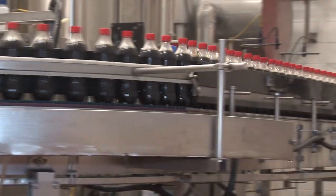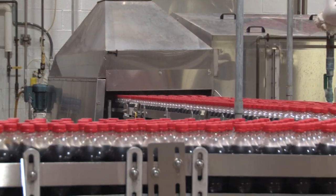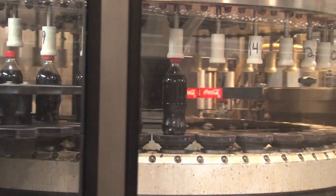Once the closure is secured, the bottles are rinsed. Since the product needs to be chilled before filling, it then needs to be brought down to room temperature before packaging is applied to reduce condensation.